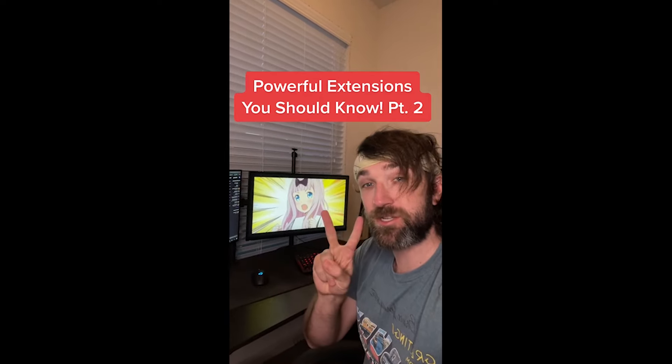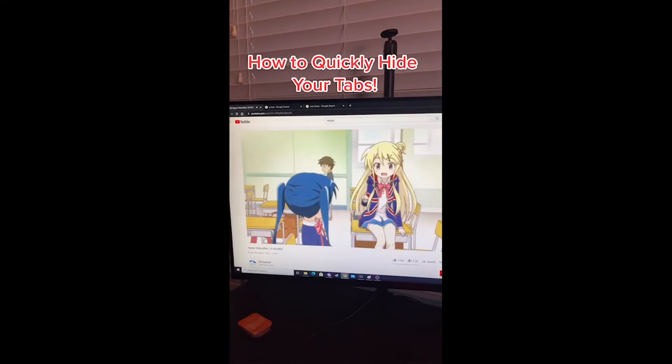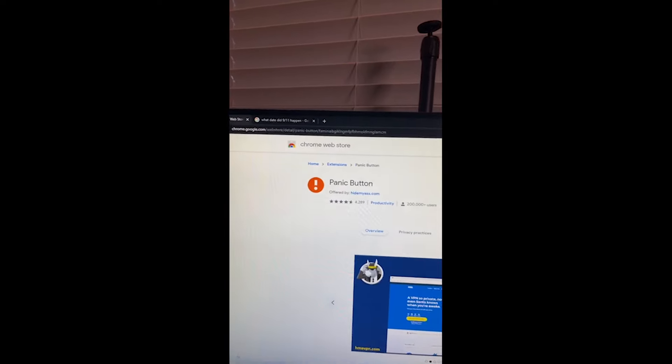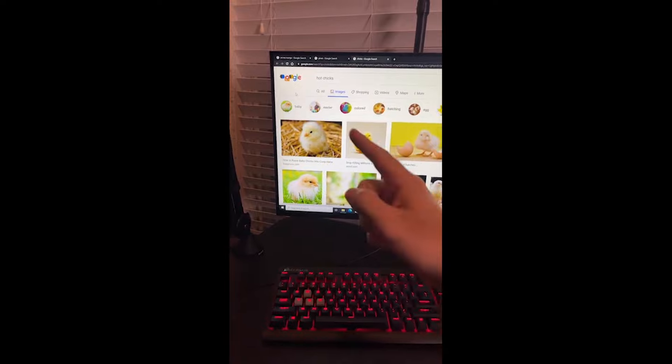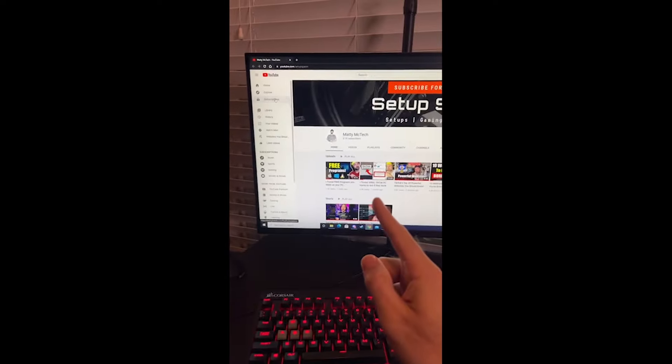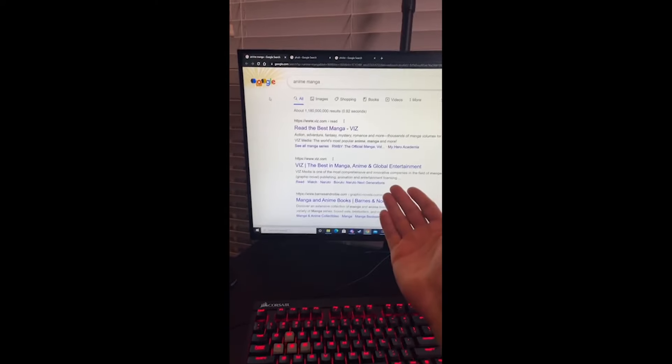Powerful Extensions You Should Know part two. Here's an easy way to quickly hide all your tabs when someone walks in on you. Just go download this extension in the Chrome store and if someone walks in on you looking at something you're not supposed to, just hit your panic button and it'll take you to your safe website. Hit the button again and it'll bring all your tabs back.